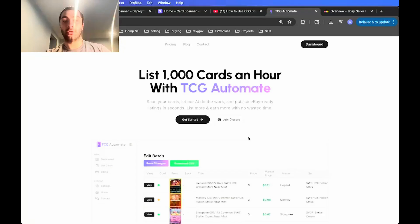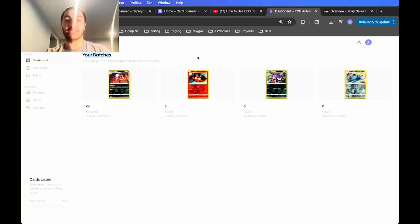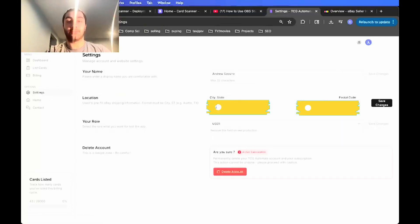Go to the get started page. You'll want to sign in with Google, which is recommended — you could also sign up with an email and that generates a magic link, but you have to do that every time. The easiest way is to sign in with Google. Once you're on the dashboard, subscribe to any tier because the list cards feature won't work without a subscription. Then go to settings and put in a city, state combination and zip code, otherwise the listing feature won't work because eBay requires those details.